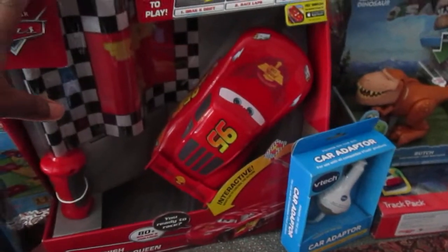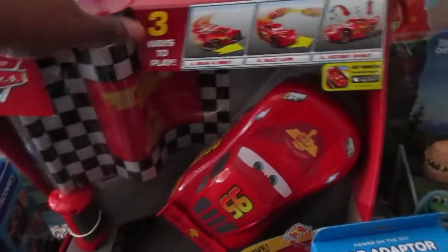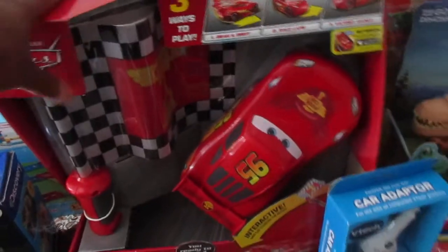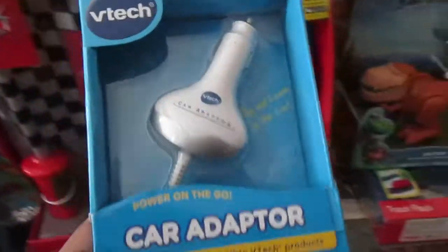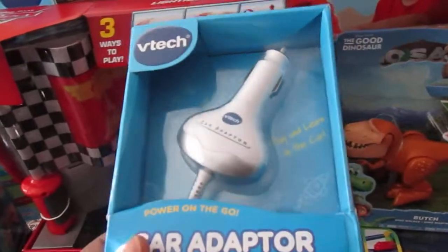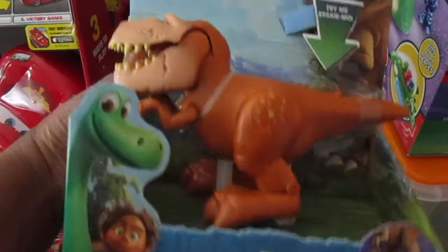I got the Lightning McQueen at Walmart and also Toys R Us for $14. I also got a car adapter that goes with the tablet, so while we're traveling he can have it plugged in and charging. And I got him The Good Dinosaur because he loves dinosaurs. I also got him Butch.